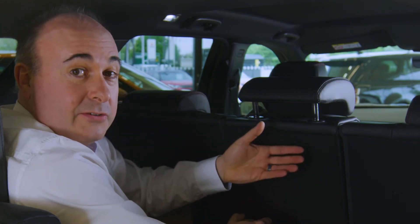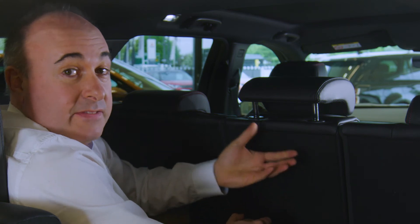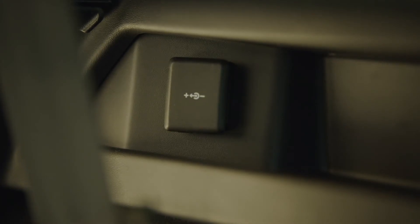Sat in the back, I'm 5'9" and I'd be happy here for half an hour or so. Most children under 14 would be fine back here. There are options for USB charging ports and third row ventilation as well, which will be equally welcomed by any pets you carry in the boot. Access is via the rear doors.